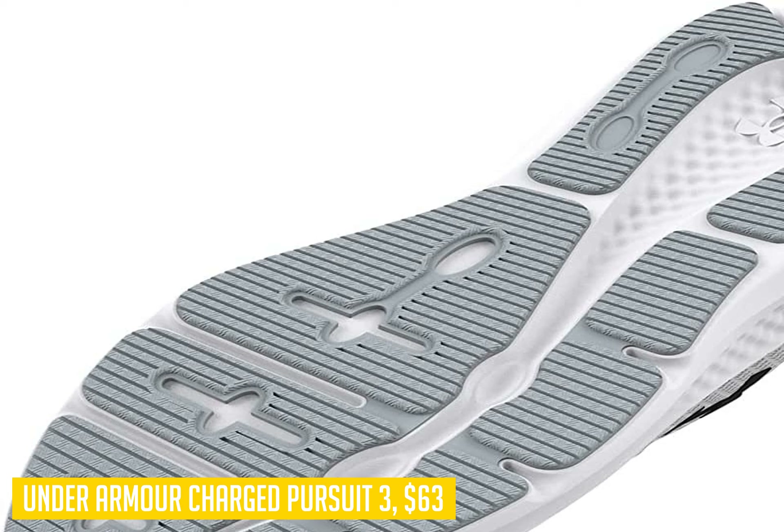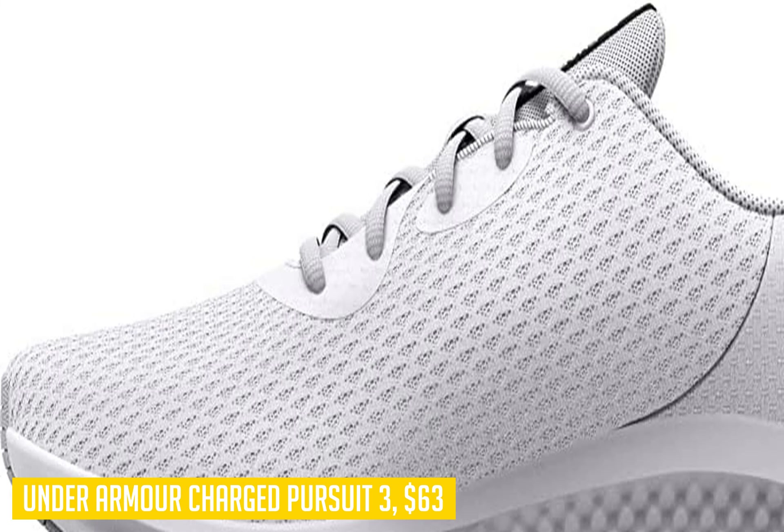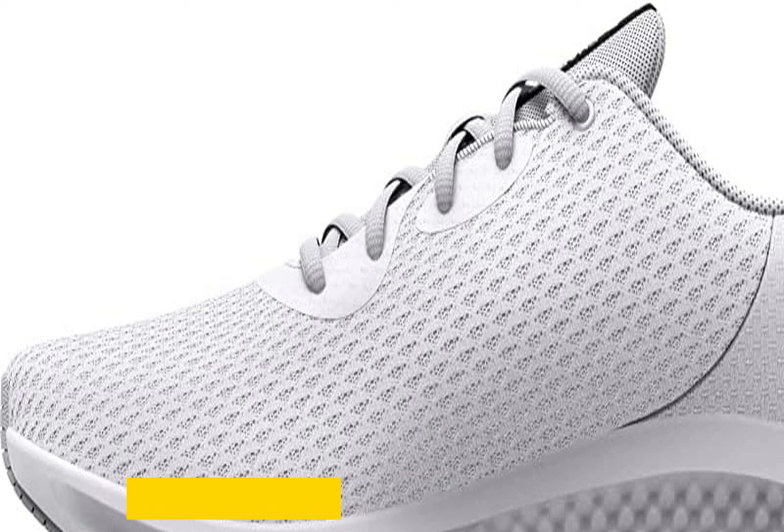These shoes will mold themselves to your foot until they feel broken in within just 100 miles of use, meaning you can start running immediately without a lengthy break-in period — saving you time on those busy days when you need to get up early for an extended morning run.